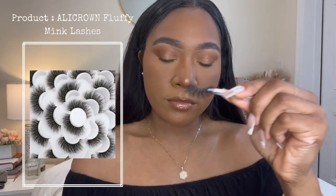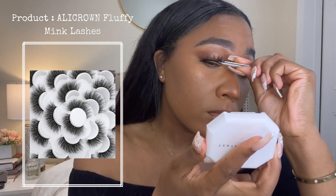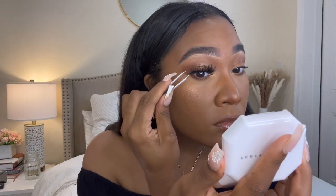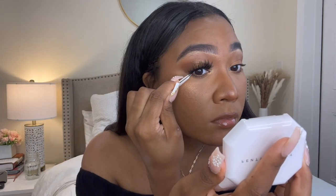Finally we're getting into these lashes — I'm using the Ali Crown Fluffy Mink Lashes, purchased on Amazon, and I will link them below. Immediately they are giving because I have no lashes — it was giving naked mole rat before and now it's giving that girl, and I love it here.